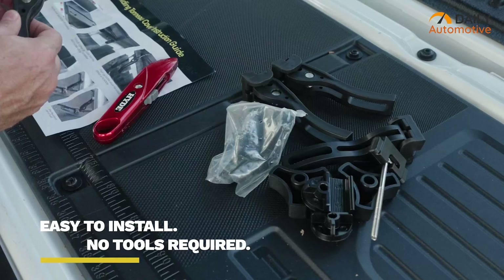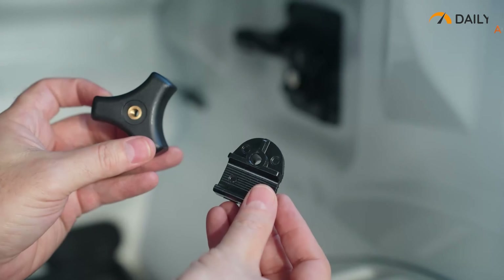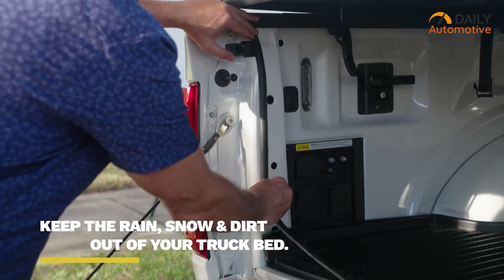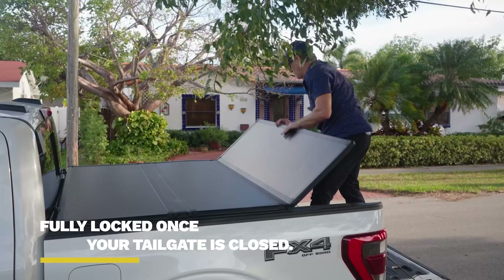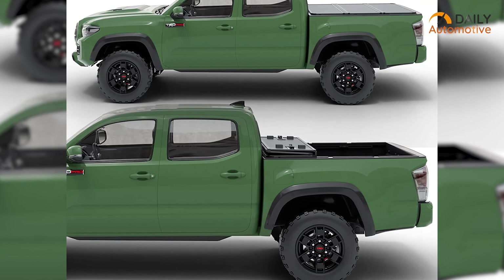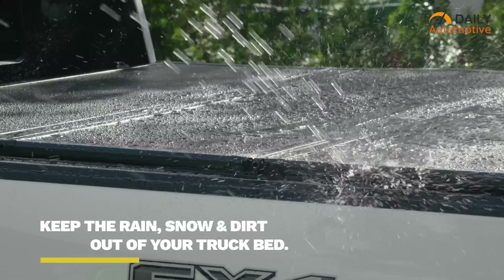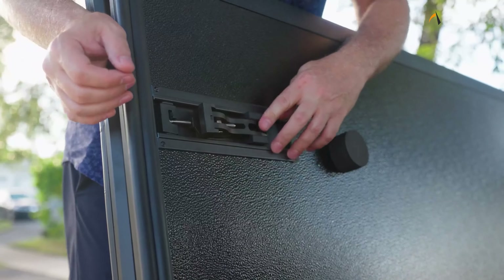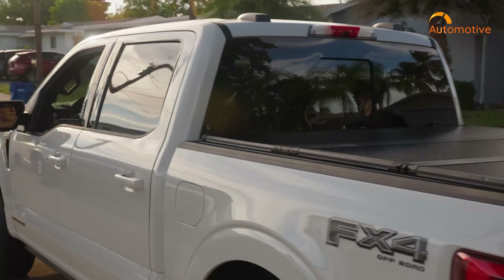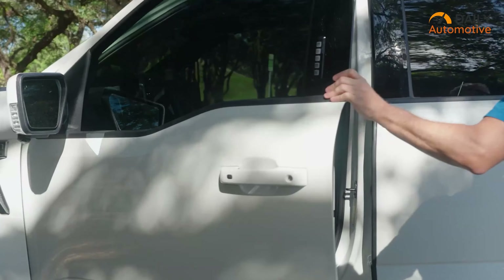The installation process is also pretty simple. All you need to do is follow the instruction manual and do exactly as instructed. After finishing the installation process, just close the tailgate and the entire hard folding cover will be locked to the car, which will ensure rain, snow, and dirt protection. If you're looking for a solid hard folding cover, don't forget to check out this one.